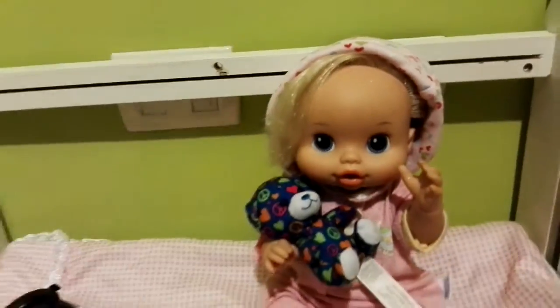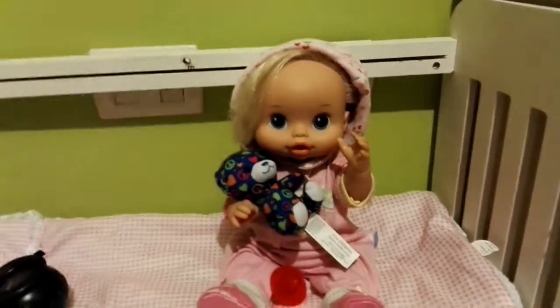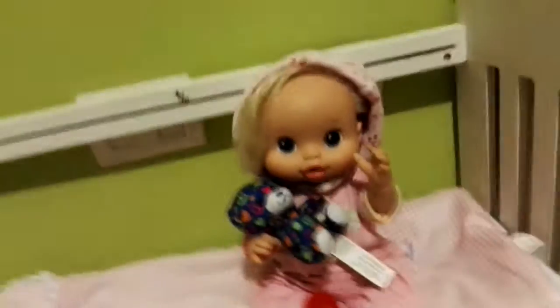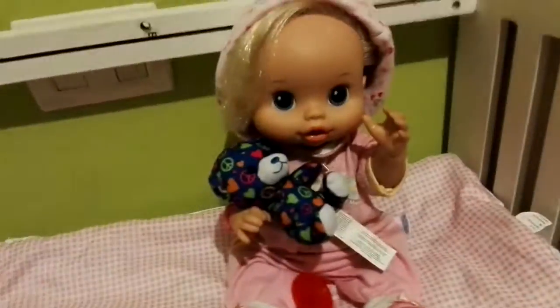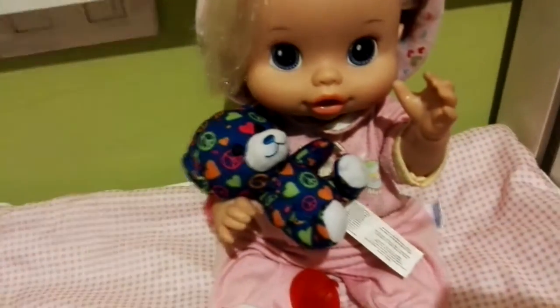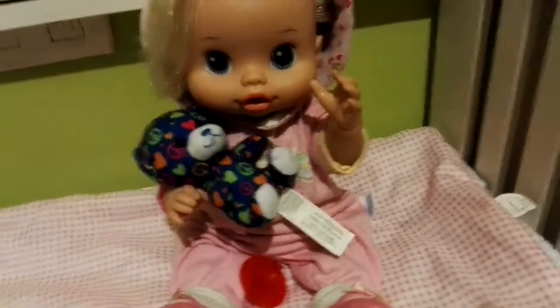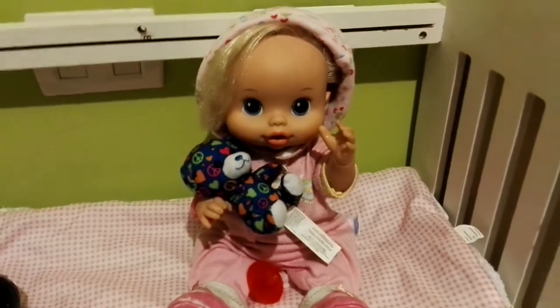Hey guys, it's Emma here and here's Allie with me. Say hi Allie. Hi kids. So today she's going to be helping me record because I'm going to show you guys our Halloween decorations. And guess what am I? I'm cute as a little baby. Because look at my shoes, they're really cute, right? And I'm wearing a hat. I'm cute as a little baby. Let's go!